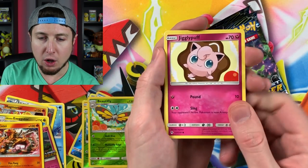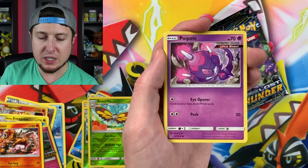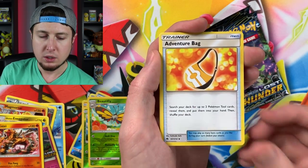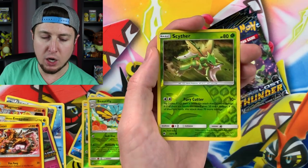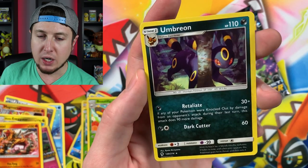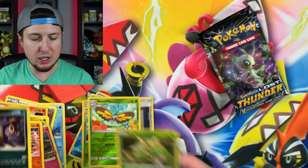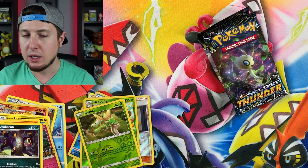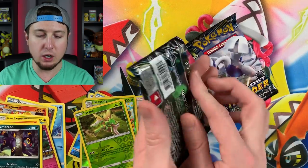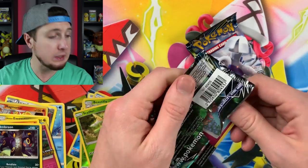Jigglypuff, Alolan Vulpix, Houndour, Poipole - I love saying that name, Poipole - say it with me, Poipole! Adventure Bag, Skiploom, Togedemaru, reverse holo Scyther, and an Umbreon just peeking around that tree. Love the artwork on that Umbreon - it's very mysterious, like it's up to something it shouldn't be. Knowing our luck there's gonna be an Oricorio in this next pack - even though there are no Oricorio in this set.